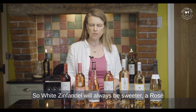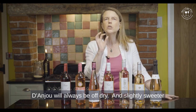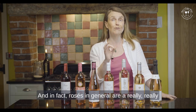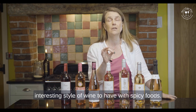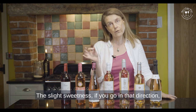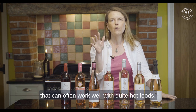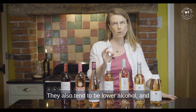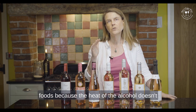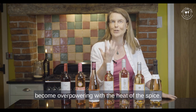You can get sweeter styles too — White Zinfandel will always be sweeter, and Rosé d'Anjou will always be off-dry. Slightly sweeter wines can work really well with spicy foods, and rosés in general are a really interesting style to have with spicy food. They also tend to be lower in alcohol, which is great with hot foods because the heat of the alcohol doesn't become overpowering alongside the heat of the spice.